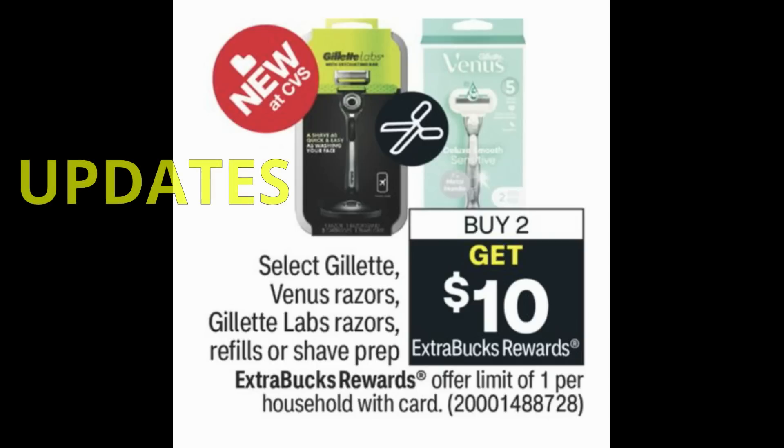Let's start with an update on the Gillette Venus razor shave prep promotion — buy two, get a $10 extra back. The keyword was 'select,' so we always want to wait and see what's included in the promotion before we get our deals together.